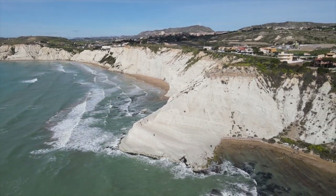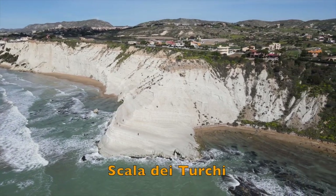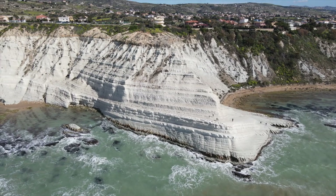Just a few miles southwest of Agrigento, I explored the amazing cliffs called Scala dei Turchi, consisting of bright white marl, a compacted sedimentary rock.